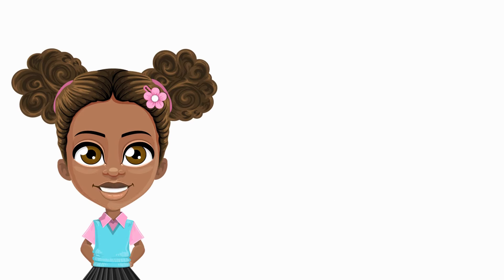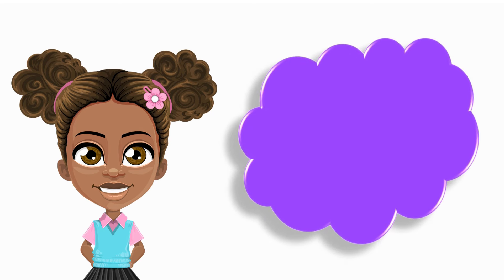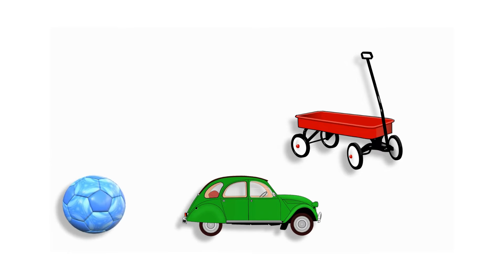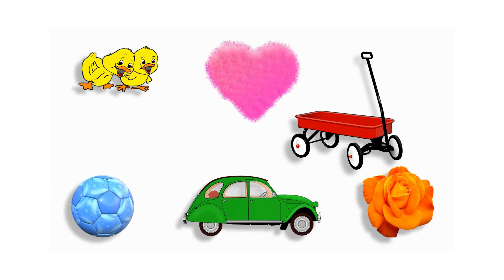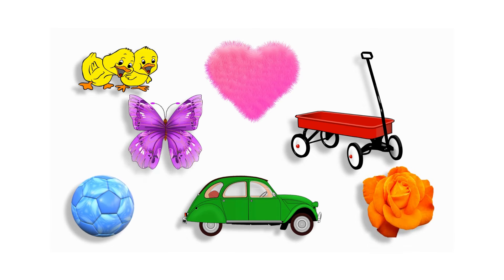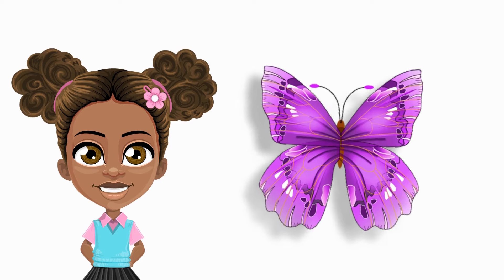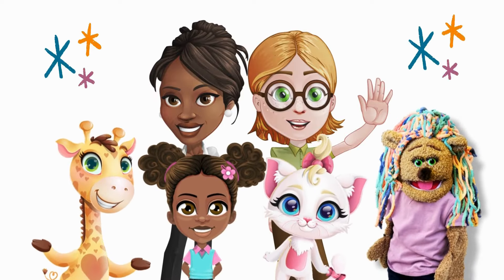I spy with my little eye something that is purple! Do you see something purple? Where is purple? I'm looking. You did it! The purple butterfly! Good for you! Goodbye, bye-bye!